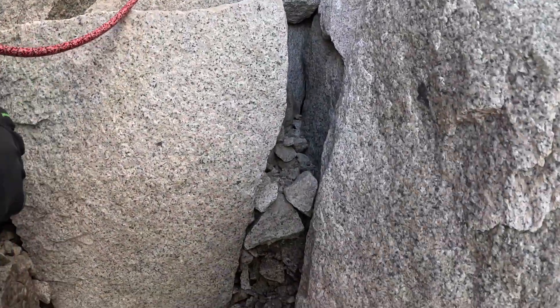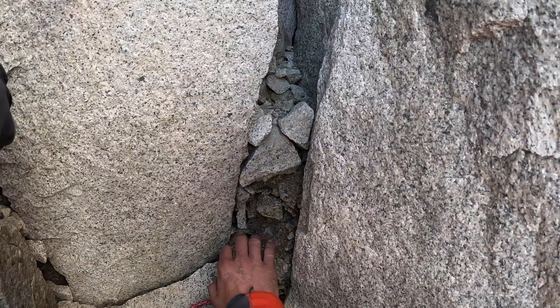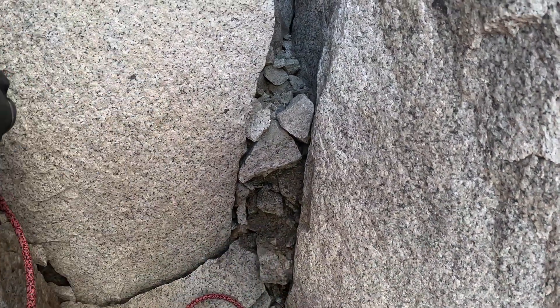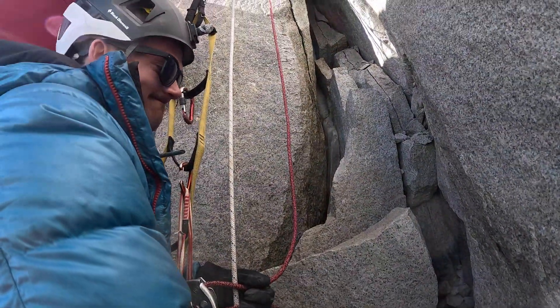After the ice has melted, the remains are this sand and crumbly rock. This is what causes all the major rock fall and danger or hazard in the mountains.